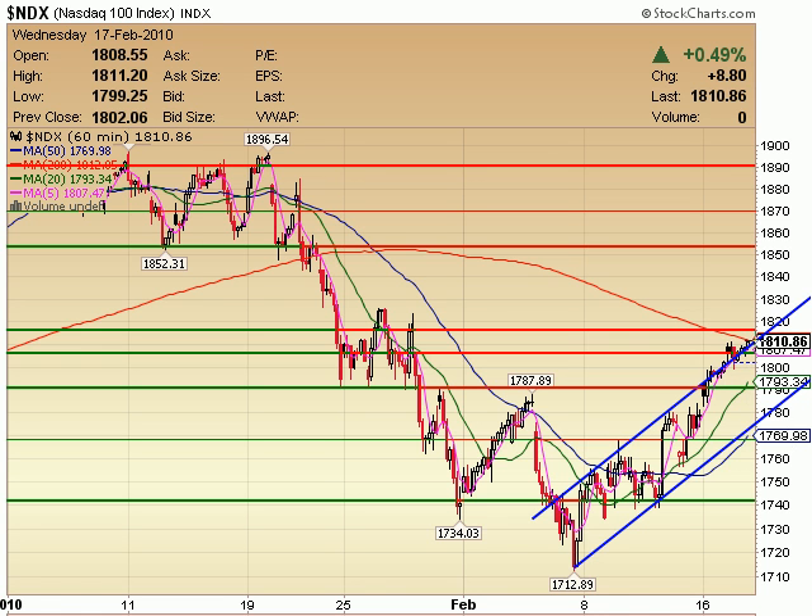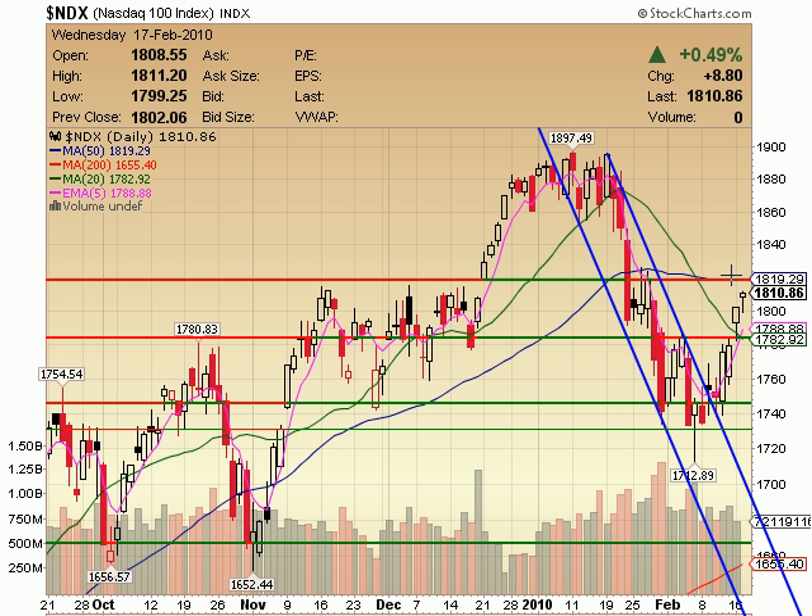NDX still holding along this little channel we've been watching, right back up to the 200-period moving average. Once again, getting very, very toppy here. That's why I'm not going to try to play these last few points — I just don't think it's worth it. 1815 to 1820 on the NDX — this is why that will also be the 50-day moving average. We may see maybe a small gap up tomorrow morning and then a push down from there — kind of a gap and go. A gap up and then a move down the rest of the day.